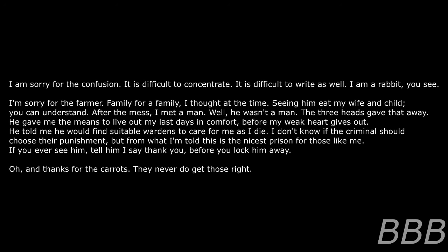I don't know if the criminals should choose the punishment. But from what I'm told, this is the nicest place for those like me. If you ever see him, tell him I say thank you before you lock him away. Oh, and thanks for the carrots. They never do get those right.